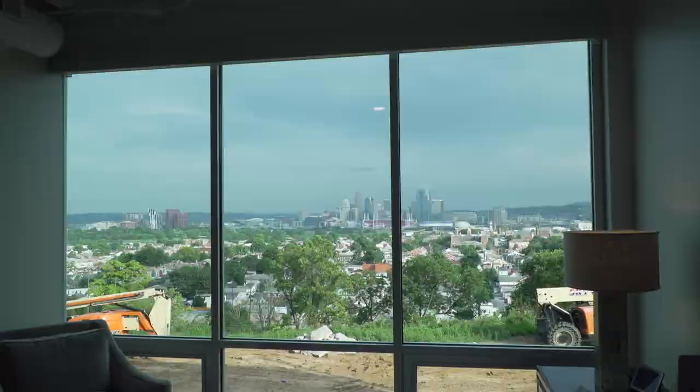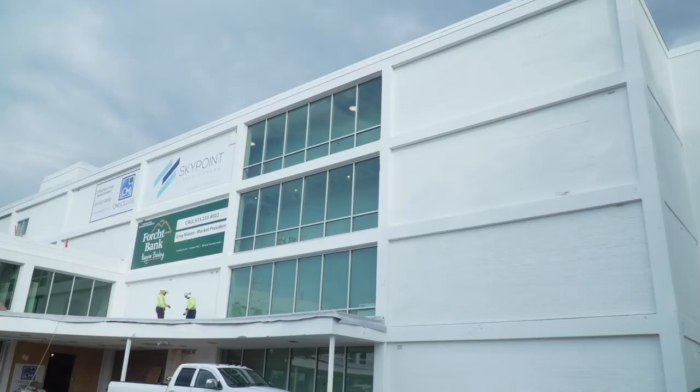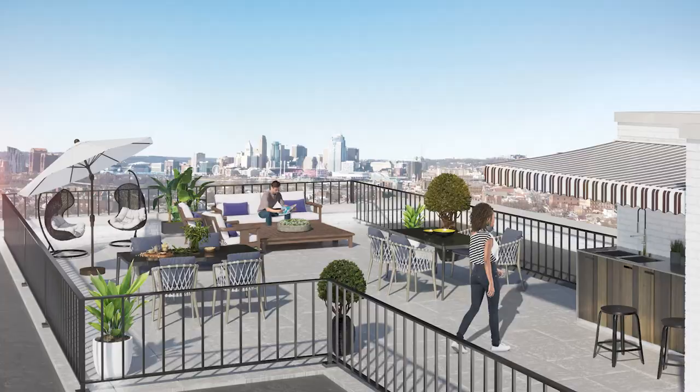My favorite feature starts with the views. Everything has started with the views — the reason we put the floor-to-ceiling glass in, the reason the units lay out long instead of deep. Our marketing is focused around the views, but what people find is that this is an oasis up on a hilltop with a lot of amenities on site: a pool, a roof deck, the clubhouse, the exercise room, a park, and walking distance from Kroger, Target, bars and restaurants.